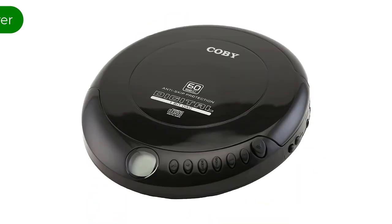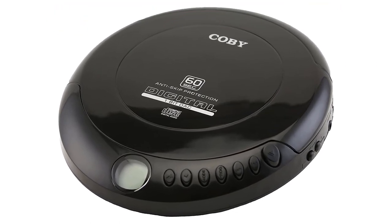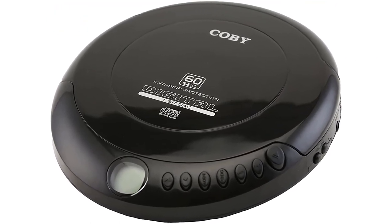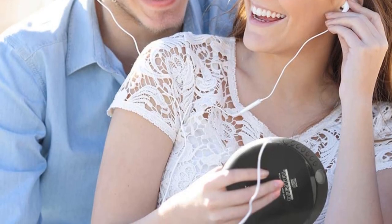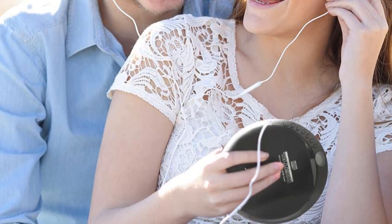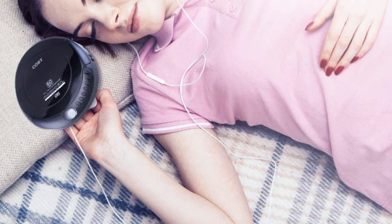Number 1. Our best pick is the Kobe Portable Compact Anti-Skip CD Player. If you're here because you want a portable CD player and that's really all you're after — you're not bothered about getting the highest quality of sound or a load of fancy features — you need not look any further. This is an excellent option for those on a budget.